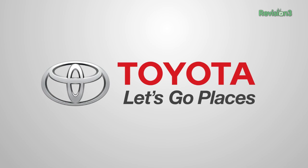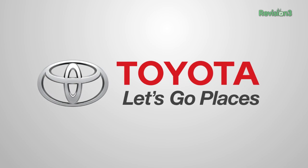This Techzilla Maker Faire coverage is powered by Toyota. Let's go places. Robert Heron here at the 2013 Maker Faire, checking out some cool 3D stuff. 3D printing is everywhere at this show.